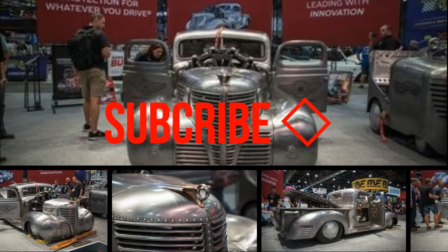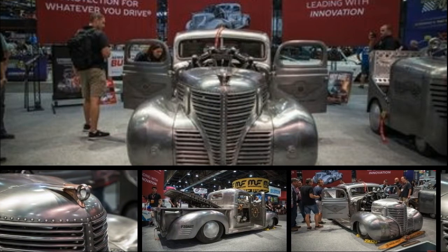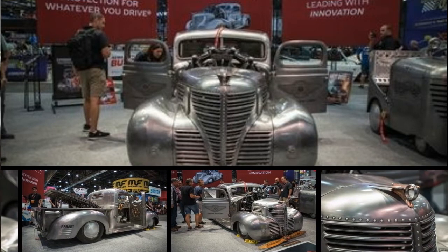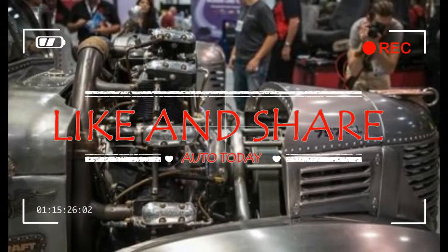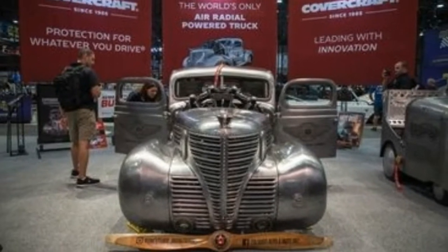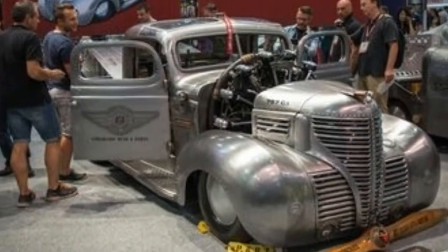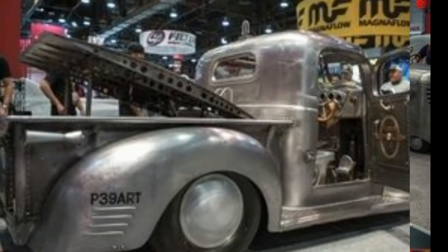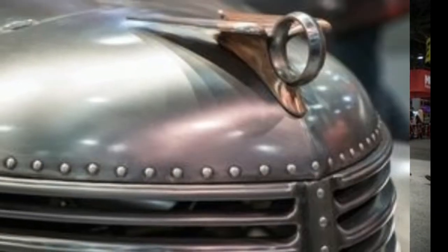We're a bit late to this radical Plymouth pickup truck powered by a radial aircraft engine — it was covered by other publications last year, but this year's SEMA show marks our first encounter. Dubbed the Plymouth Air Radial Truck, it was created by a Colorado auto and parts wrecking yard near Denver using an old 1939 Plymouth pickup and, more curiously, a 1950s vintage seven-cylinder Jacobs radial engine from a Cessna 195 airplane.